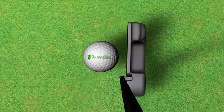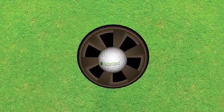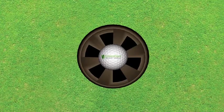Just like in golf, you could give the same club and the same ball to two different players and they would both achieve different results. Optimising their performance is key to success.